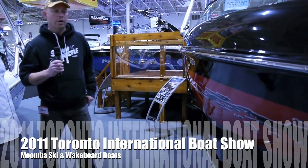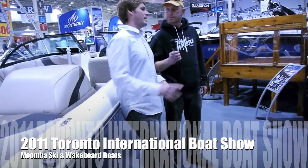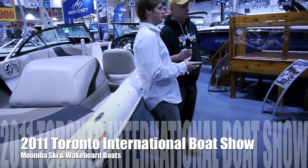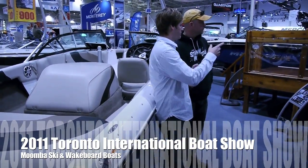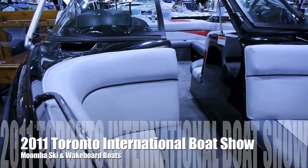We're here with Moomba Boats, and Todd, what do we got looking on right here? This is the Outback V. This is one of the most popular selling Moomba Boats that we offer. In a V-drive configuration, perfect for wakeboarding, great for skiing, and most families are attracted by the value that it presents.